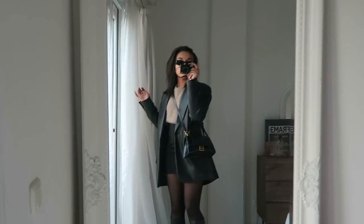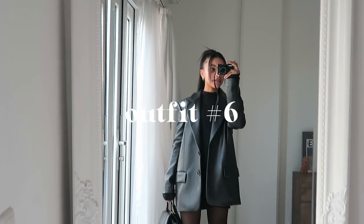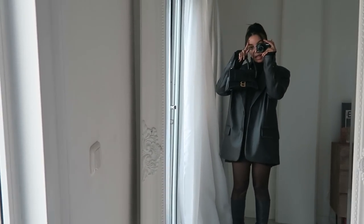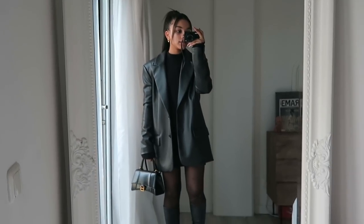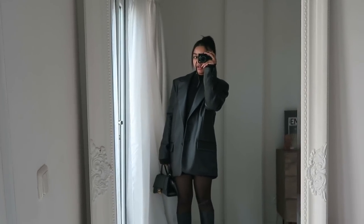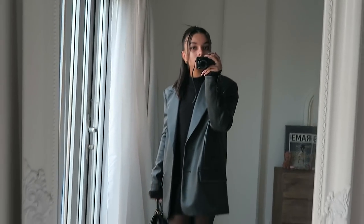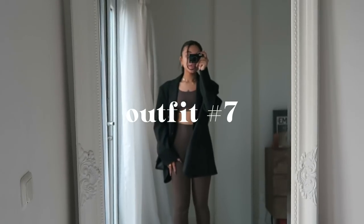I put my hair up in a half-up, half-down look. I'm wearing the same boots, tights, blazer, and bag as the last outfit. All I really did was put on this black sweater dress, and you can tell how instantly different the outfit gets — it's a lot more casual. I would definitely wear something like this to school. Changing up the hairstyle also does something — though I'd probably slick down the ponytail a bit more.